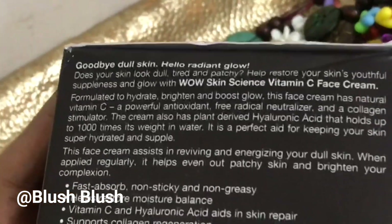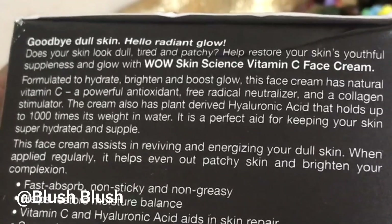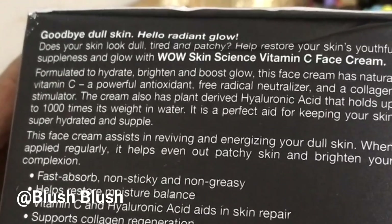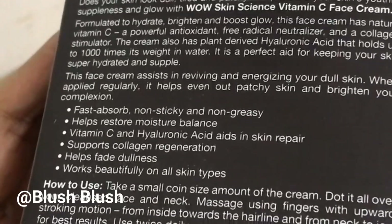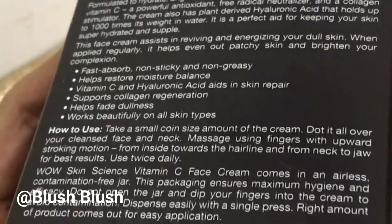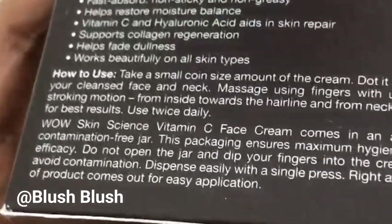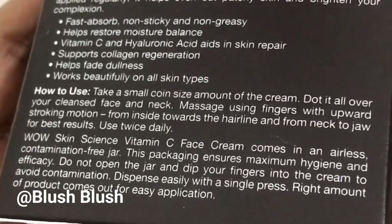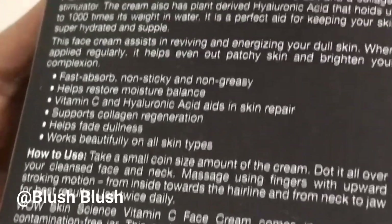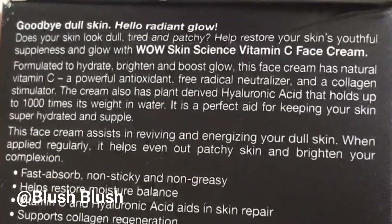Let's talk about the price. The price is ₹599, but I got it on Amazon for ₹549 — that's an amazing deal. This cream will brighten your complexion and restore your natural skin color. It is an amazing beauty product.